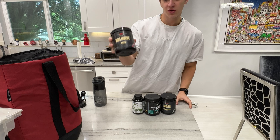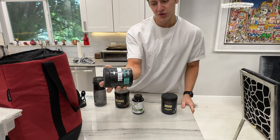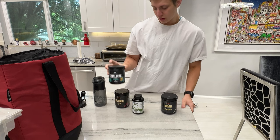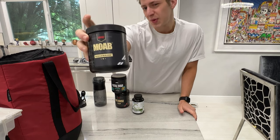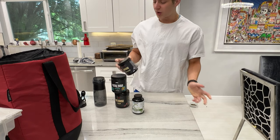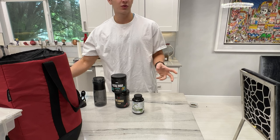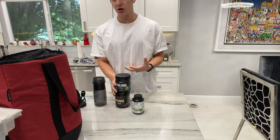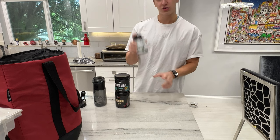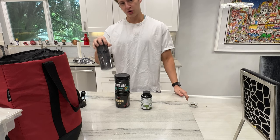I use Big Noise, which is basically a pump pre, and Total War, which is a caffeinated pre. I was also using MOAB for a long time, which is basically calcium HMB, but I did a lot of research and it pretty much says that when you're cutting it's really useful, but when you're bulking it's not. So since I'm bulking, I stopped taking MOAB for now. I also take a greens supplement.